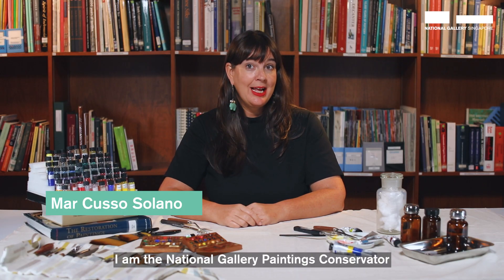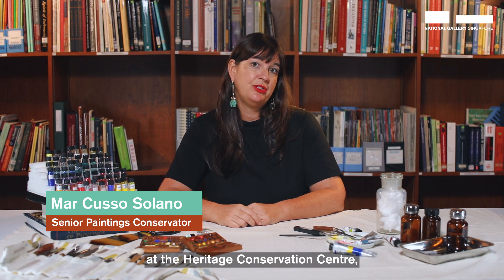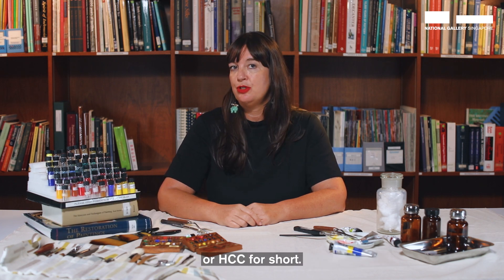Hello, I'm Mar. I am the National Gallery Paintings Conservator at the Heritage Conservation Center, or HCC for short.